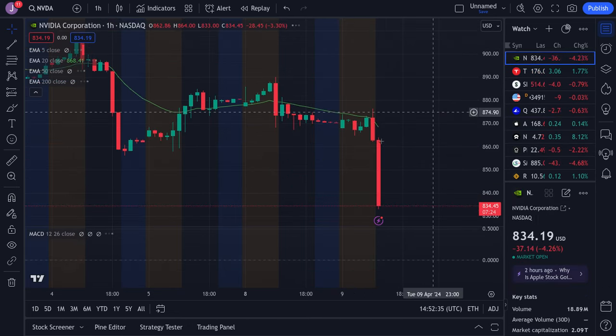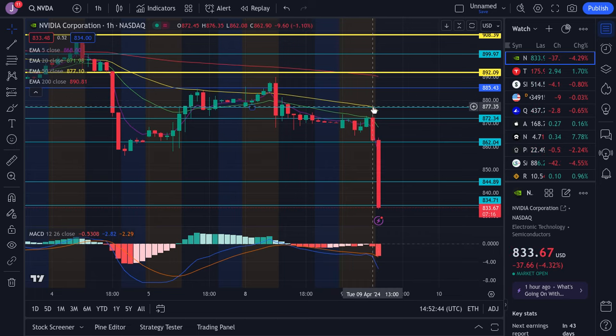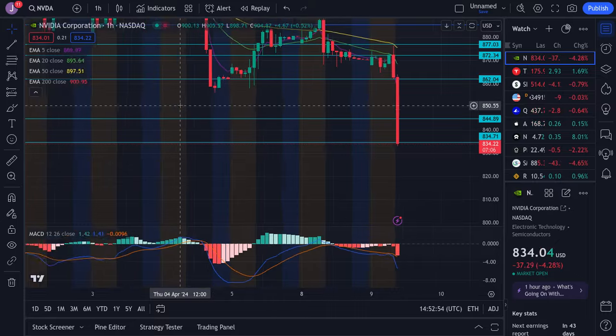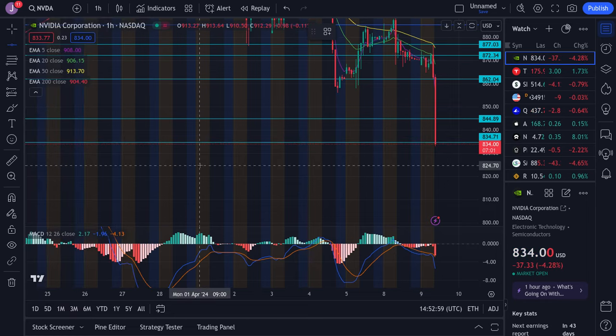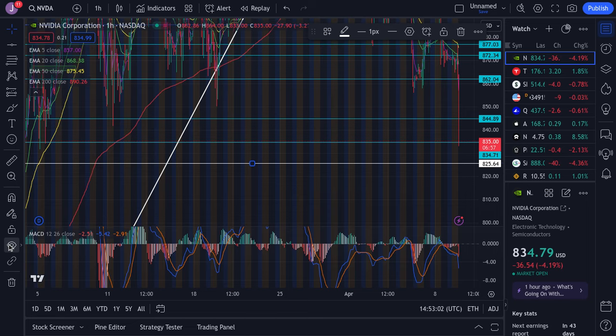Nvidia is following the same trend — we had a big rejection. Resistance was at $877. I was looking for a little pop: if it broke, look for a push; if it rejected, it was going to come down to at least $862. Instead we lost that level. My next level is around $844, followed by $834. If we lose $834, the next target is all the way down to about $825. Nvidia is looking pretty weak right now.